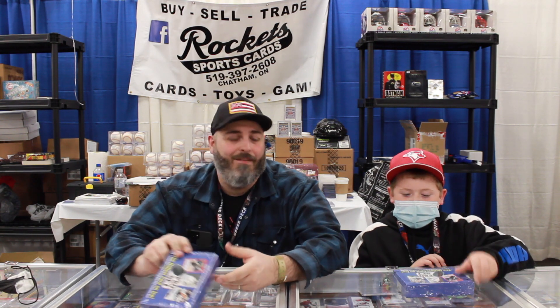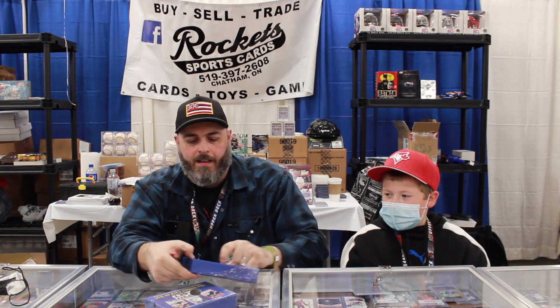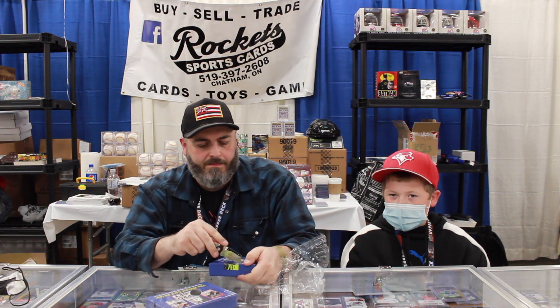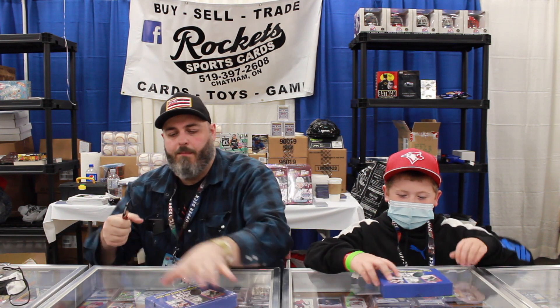Colin has agreed to rip a box with me here today, live at the Expo. Carefully, I'm going to crack into his for him. It's really cool — it's the old Pro Set design. So we'll have Colin crack that open and see how he does, and I'll get mine ready over here.